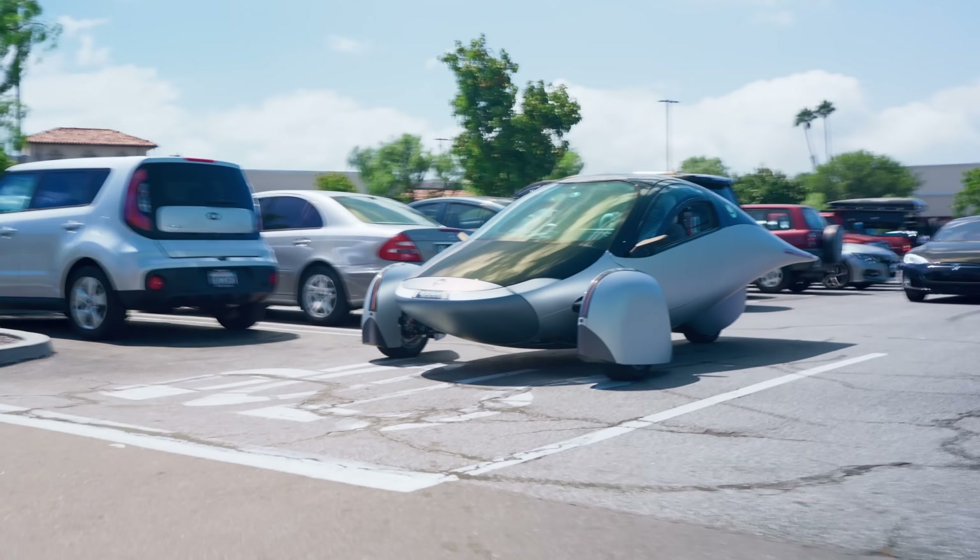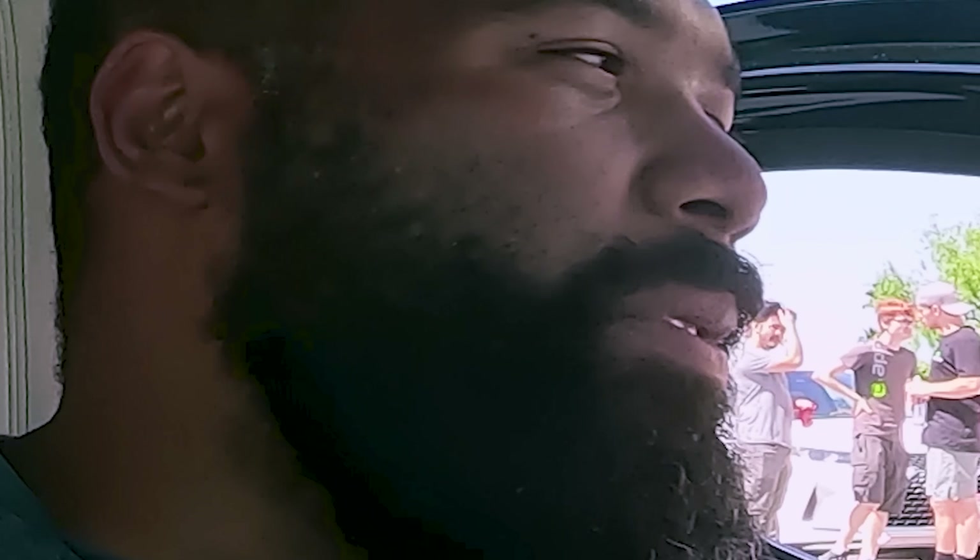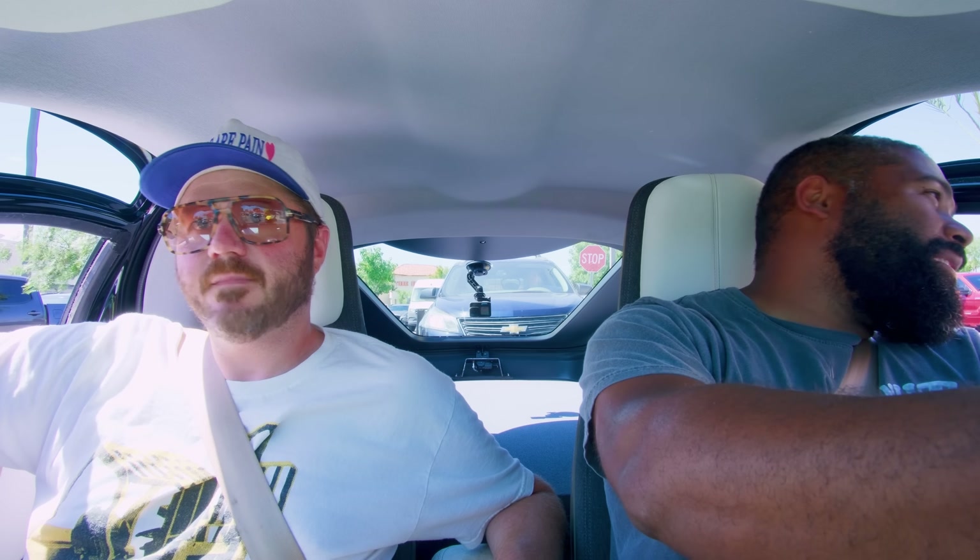Is this a viable option for daily use in America? What's one thing every American does every day? Eat fat old burgers. Let's see how this thing handles a drive-through. We're going to do a Flying Dutchman with chopped chilies, a double-double protein style with grilled onions, and a large Dr. Pepper.